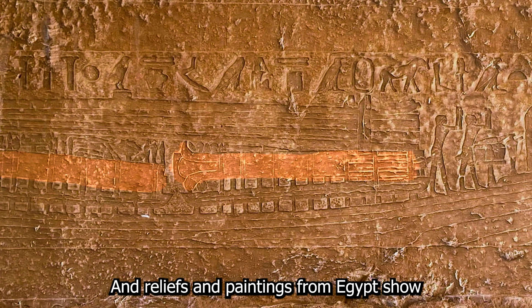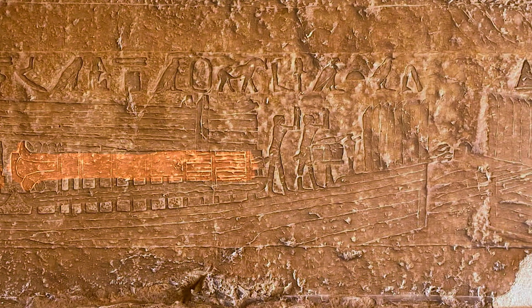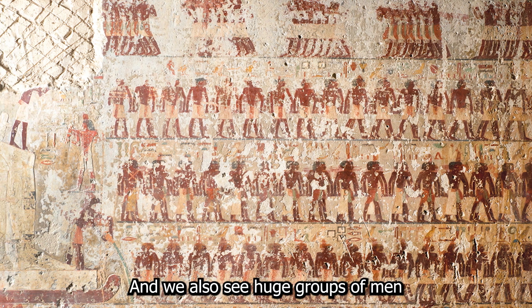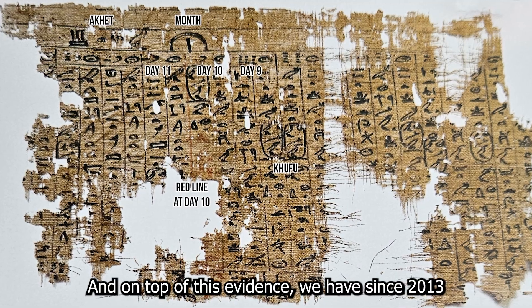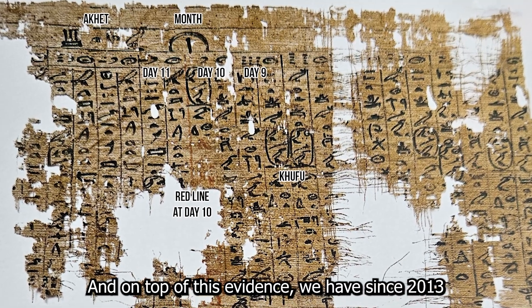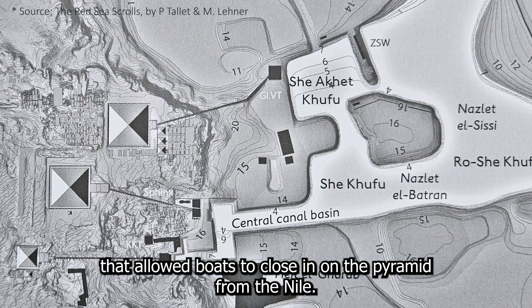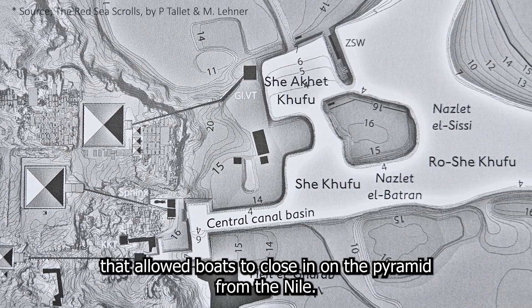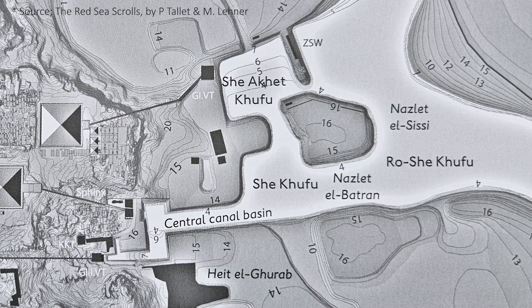Reliefs and paintings from Egypt show how huge granite pillars were shipped by boat, and we also see huge groups of men dragging large statues on sledges. And we have since 2013 an account of a minor official who worked on the artificial lake system that allowed boats to close in on the pyramid from the Nile. The same official also describes carrying limestone back and forth from the quarry in Tura in quick two or three day intervals.